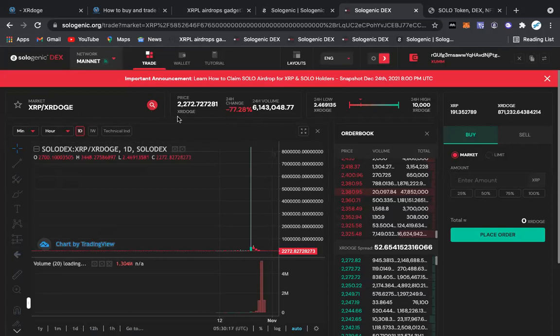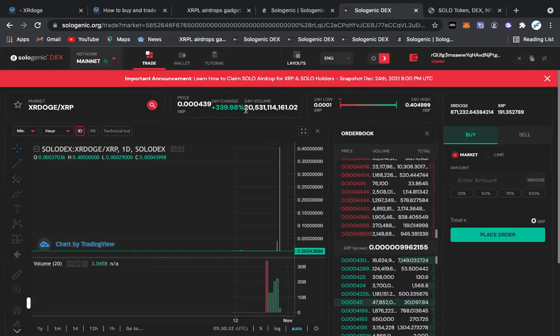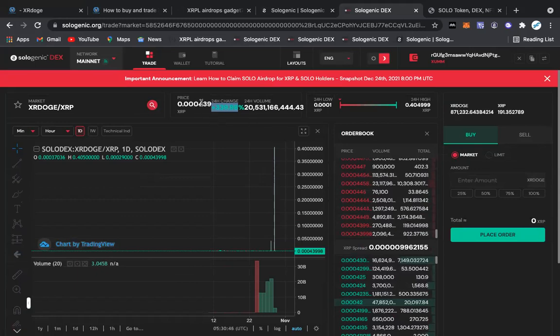Now we've got XRP versus XR Doge. We want to switch this around to XR Doge versus XRP — that's how you want this to be trading. You see what's going on? I got in at 0.0009 — so this was a zero right here and this was a nine.